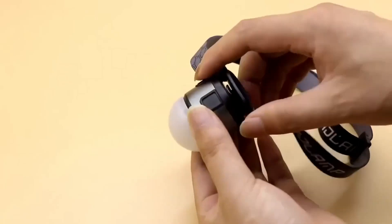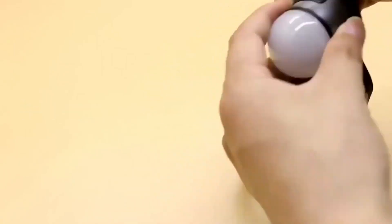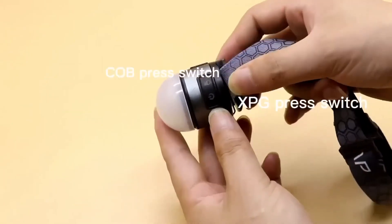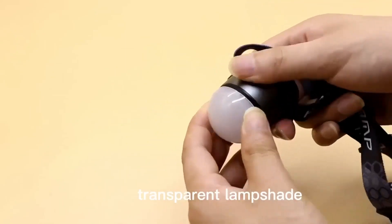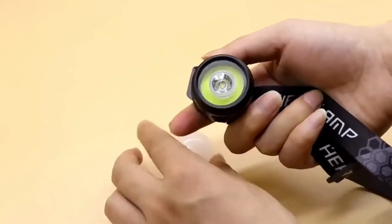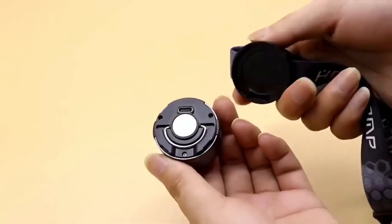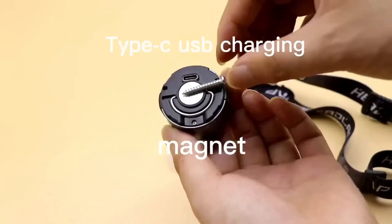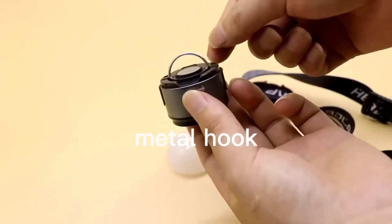A multi-functional headlamp is a necessary accessory during repair work, walking in the dark, camping, fishing, traveling, and other situations. It is charged using a USB cable. The lighting part of the device is removable and can be fixed on any metal surface thanks to a built-in magnet. On the removable part there is also a special clip that can be attached to the visor of a cap. The product has low weight so it will not cause discomfort during use.